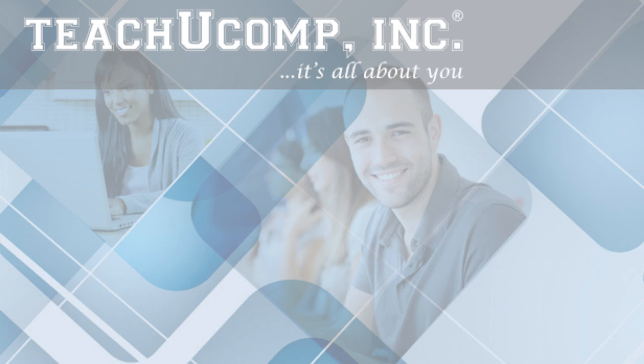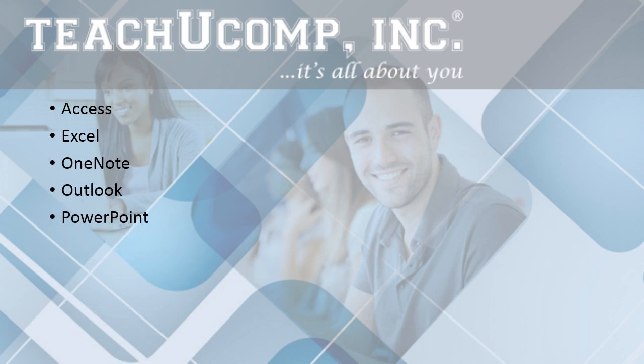You will get our complete courses in Access, Excel, OneNote, Outlook, PowerPoint, Publisher, and Word.